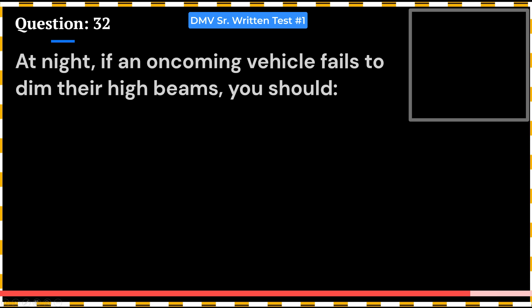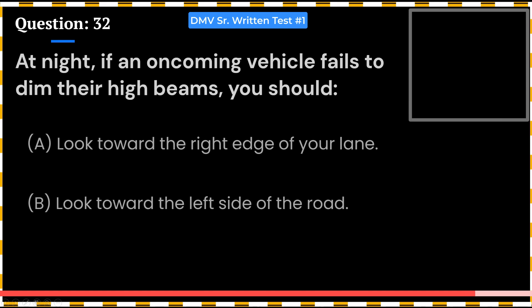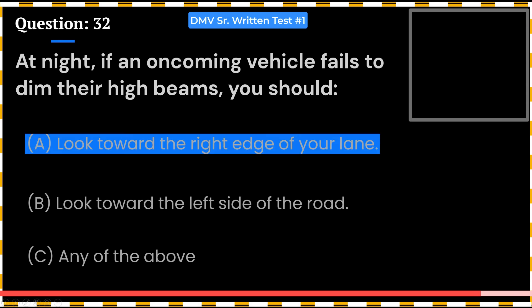At night, if an oncoming vehicle fails to dim their high beams, you should: A. Look toward the right edge of your lane. B. Look toward the left side of the road. C. Any of the above. Answer: A. Look toward the right edge of your lane.